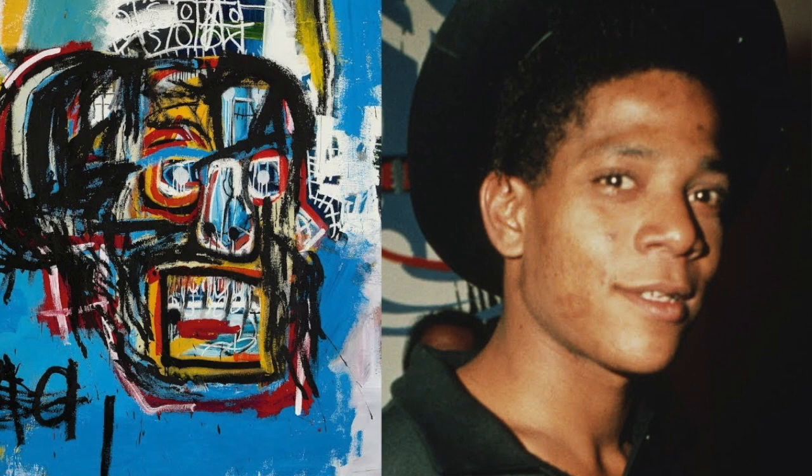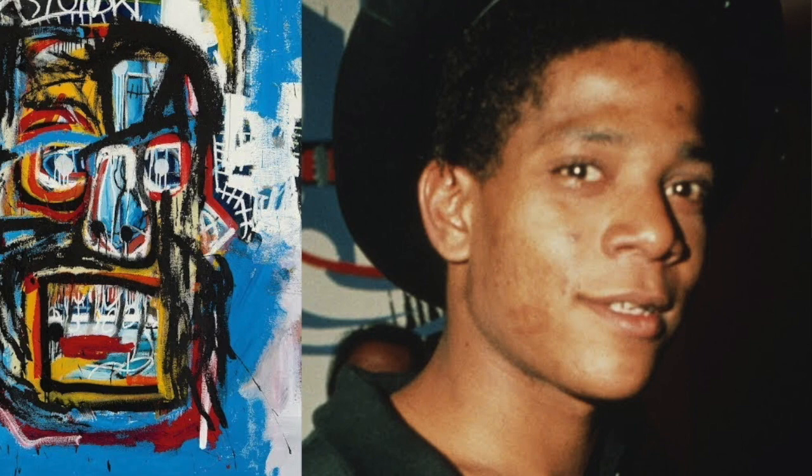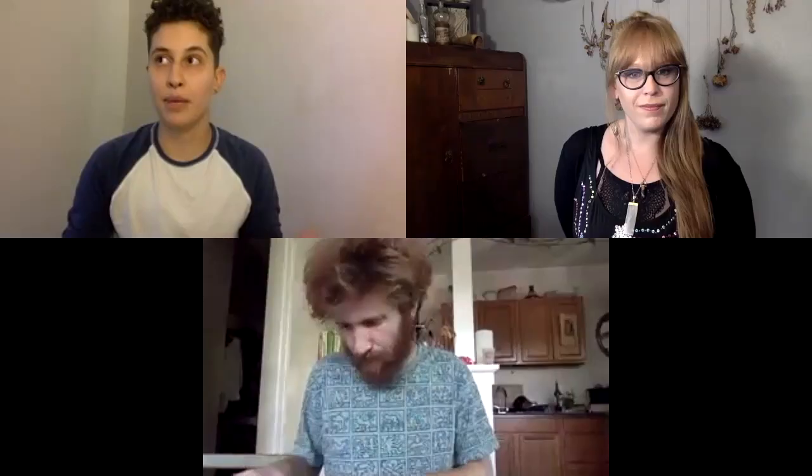I teach structural engineering, and a lot of that is how we make structures that mimic things in nature and other forms of biomimicry. Because Basquiat had such an interest in and drew inspiration from the human form — but where he used paintings — I'm instead going to use sculpture.